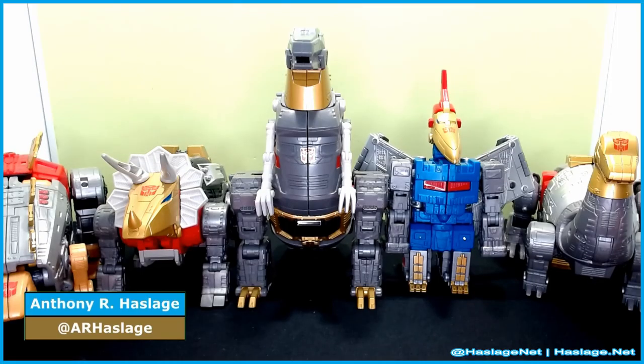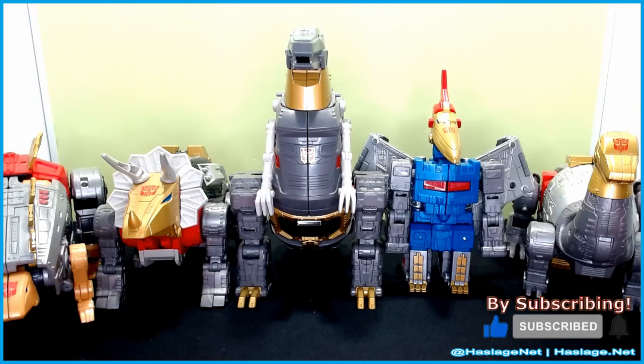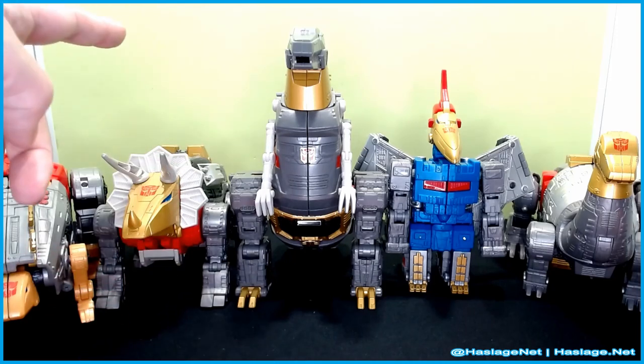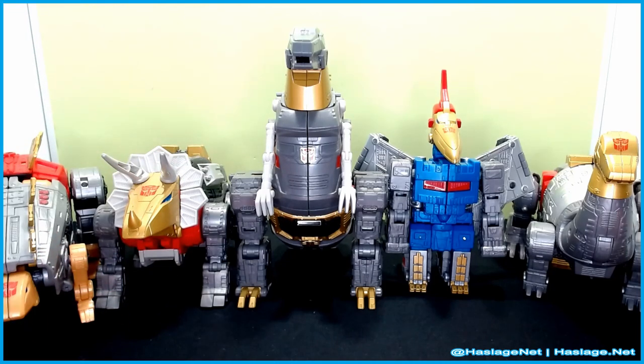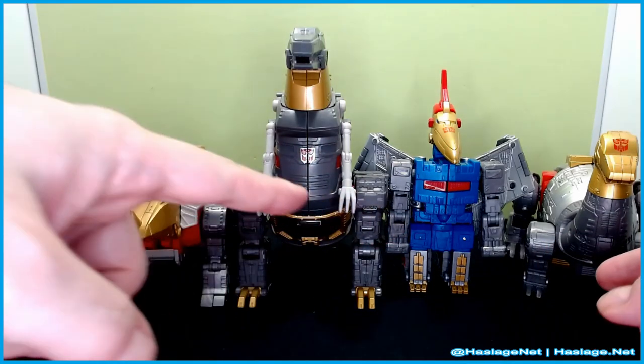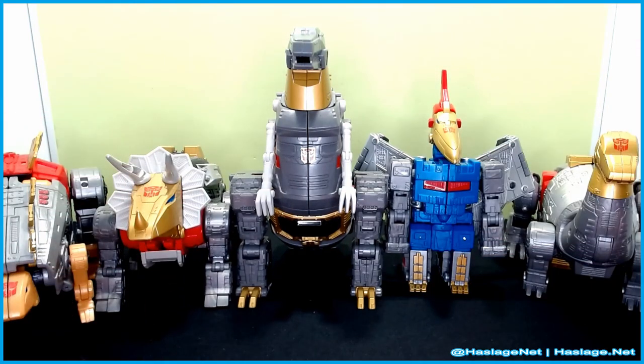Hey collectors, Anthony from Hester's Head here, and today we have all five of the Transformer Studios Series Movie 86 Leader Dinobots. They're just lined up here in dinosaur mode. In order of release, it was Grimlock, Slug — or Slag, depending on where you come from — then Sludge, then Snarl, then Swoop. The three in the middle are the original three from the series, produced first by Wheeljack. Each of them came out with their own accessories, which I'll go over as I slowly remove them from the pile.